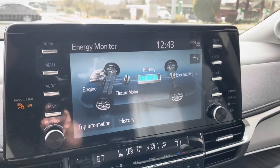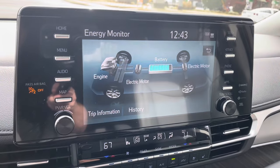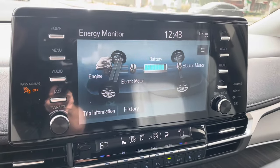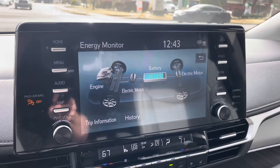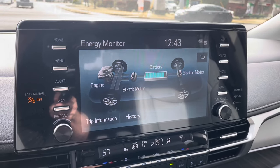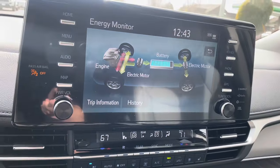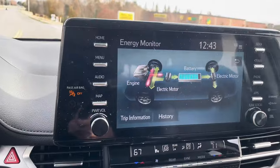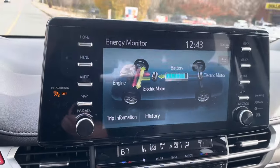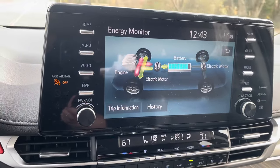At a dead stop it can feel like the engine is completely off, but the electric motor is always powering the vehicle. As soon as you put your foot on the gas there's full power — I really like that about hybrids. The digital display shows what's happening in real time: sitting at a light you can see it's running on the hybrid battery only; take off harder and you can see the gas engine kick in; lift off the gas and energy flows back to the battery.